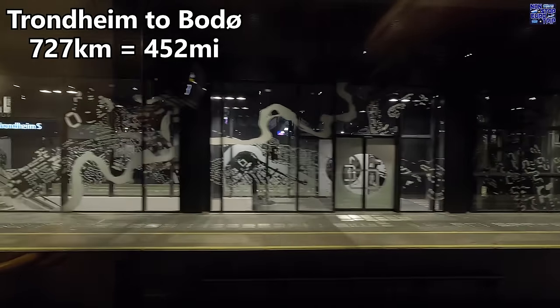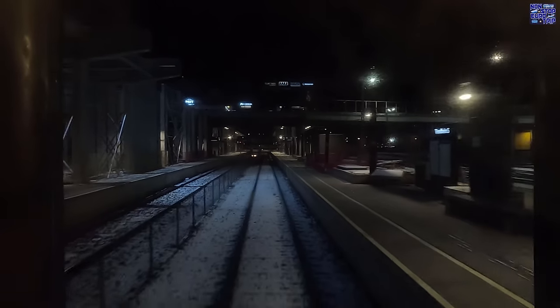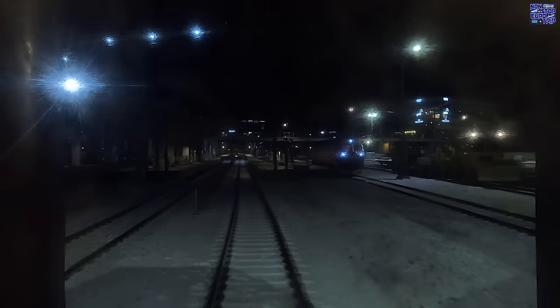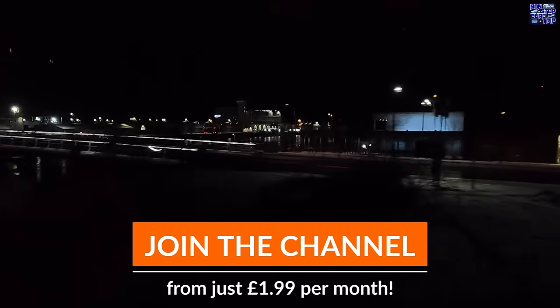This second leg is 727km in length and is scheduled to take 10 hours of travel time. Hopefully we can make up some of the time lost with the slack in the schedule. The price I paid for two people sharing on this combined Oslo-Trondheim-Bodø ticket, including a private compartment on the sleeper train, was just 782 Norwegian kroner each — outstanding value. Book early as there are only a certain number of these promo fares available and they go fast. If you want ad-free early access to every video and great perks, become a channel member from just £1.99 per month.